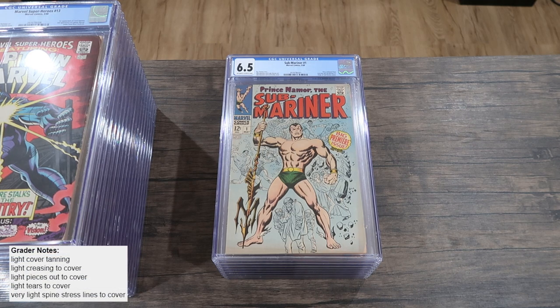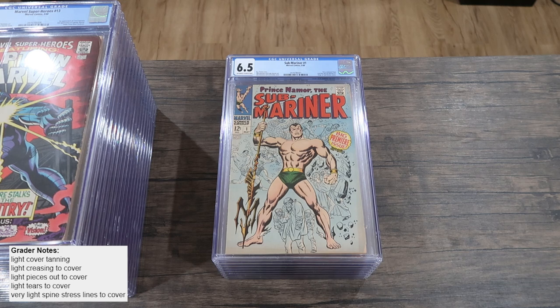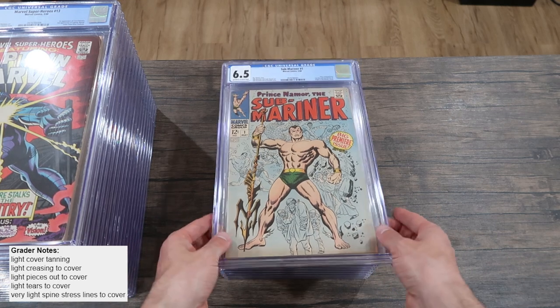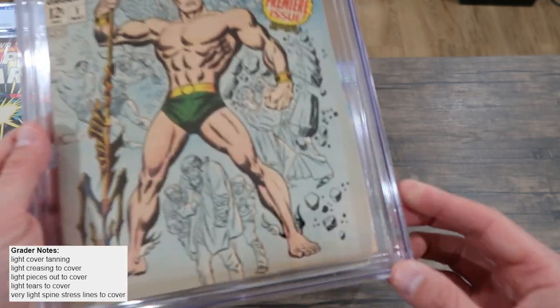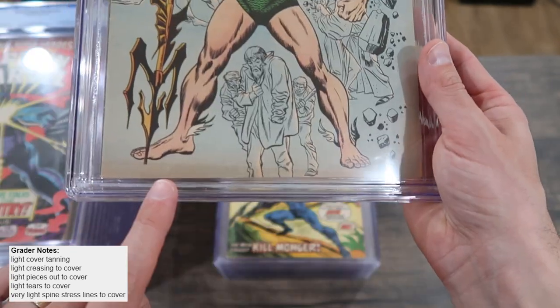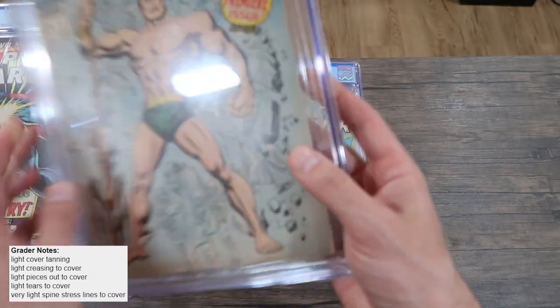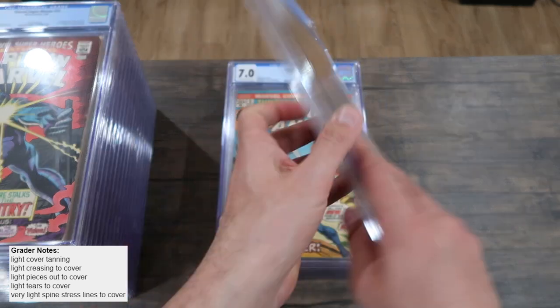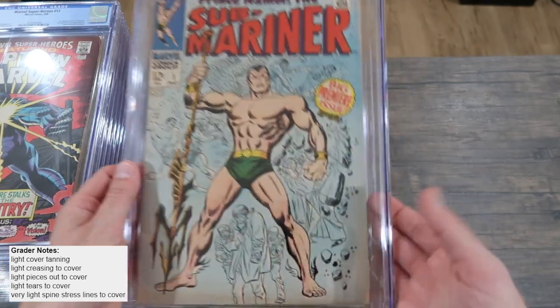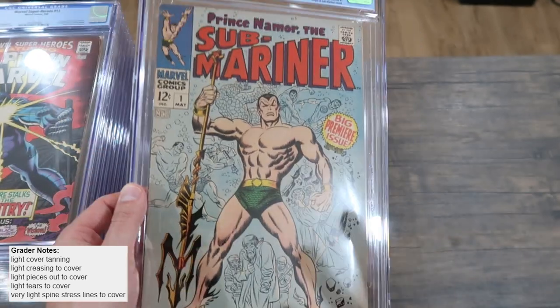Submariner number one came back at 6.5. The grader's notes say light cover tanning, light creasing to cover, light pieces out to cover, light tears to cover, and very light spine stress lines to cover — so everything is light, nothing moderate or severe. There's a piece out that was the main concern. What's interesting is they didn't mention anything about the shadow on this one, whereas on that Blue Beetle book they said moderate shadow for something that looked similar. That's why I think the Blue Beetle was kind of harshly graded — my experience is they don't really downgrade that much for a shadow like that, and here they didn't even put it in the notes.